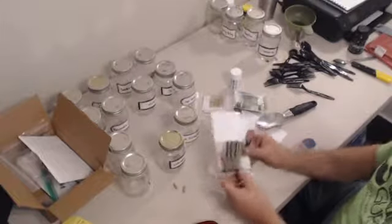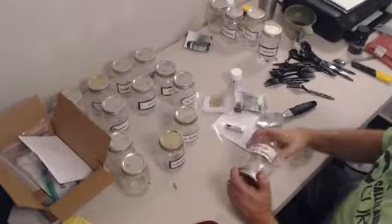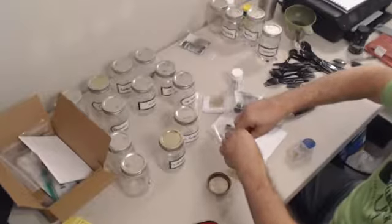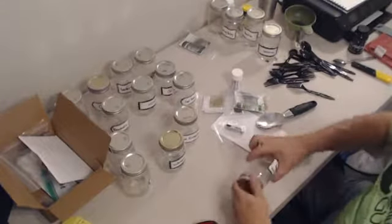This one is Standard Process Multi-Zyme. Let's see how many you take - one capsule. So there's one capsule Standard Process Multi-Zyme. And here's Pure Encapsulations, two capsules.